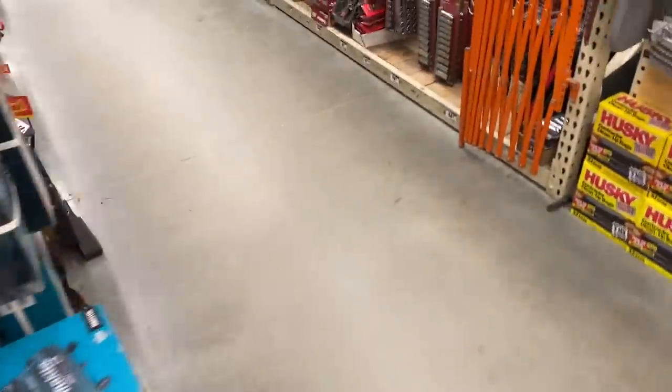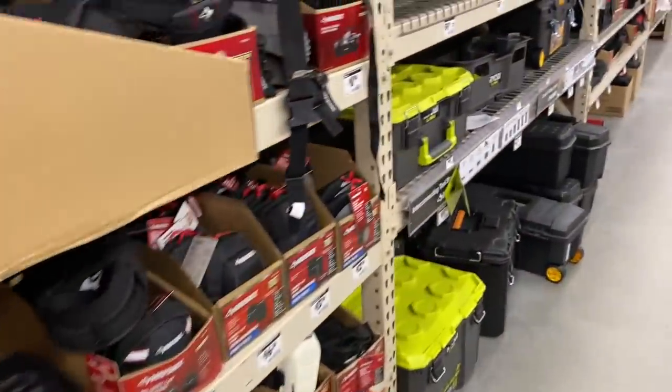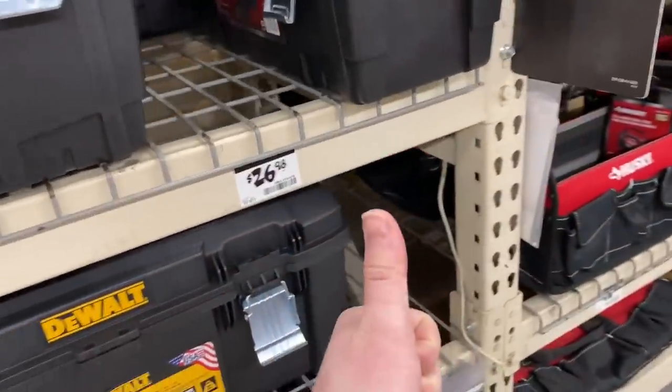That's all the deals I can find at this Home Depot. Don't forget to like and subscribe, guys — hope you enjoyed the video. Lots of clearance stuff coming up right now, even more deals at Home Depot than I expected. Thanks for watching, take care, have a great day.